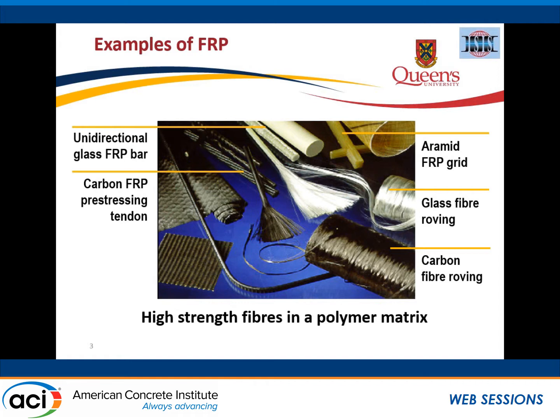I want to set the context of what I'm talking about in terms of fiber reinforced polymers — we have these high-strength fibers, typically carbon fibers, glass fibers, et cetera, in a polymer matrix material. These show some examples of different materials. I'm talking about strengthening materials, so typically sheets or plates, structural shapes, and reinforcing bars as well.